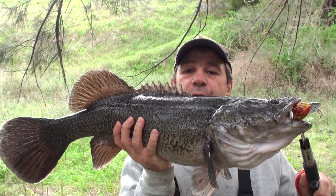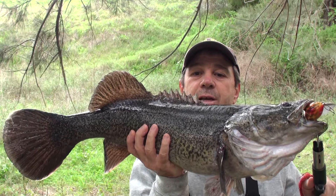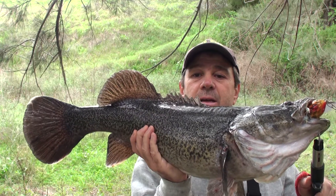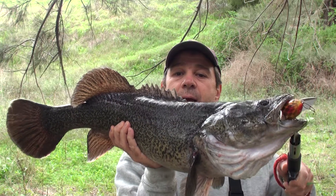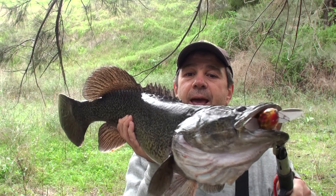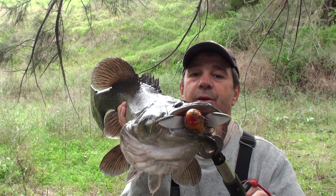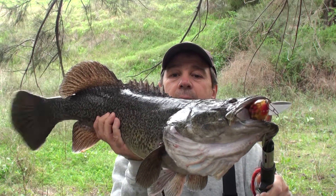Fish number two for the afternoon — those backwaters seem to be working really nice. He's about 70 centimeters. Just working those backwaters and they're just sitting in there. As you can see, he smashed that creeper. Getting back in the water. Beautiful.